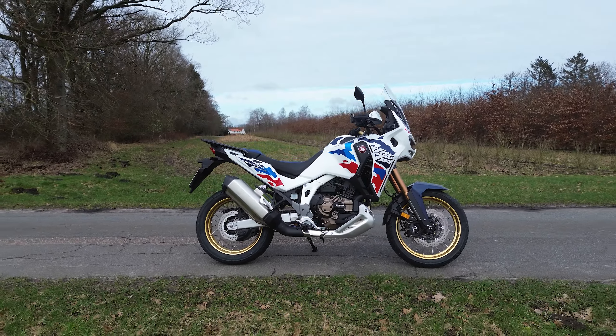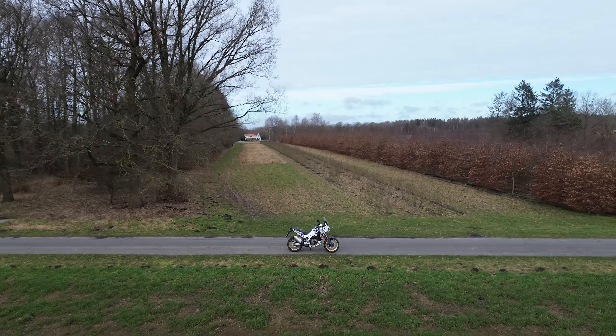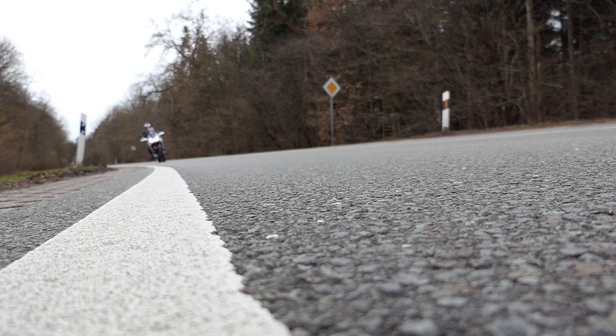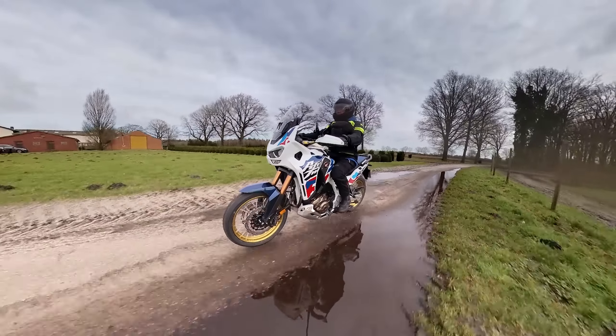The Africa Twin Adventure Sports Vintage 2024 is much more than just a small update. Honda has turned pretty much everything inside out with the new CRF1100L. The result is a thoroughbred adventure bike that is perfect for long tours on the road. Volker and Dietmar have taken a spin and describe here what the new Adventure Sports does better than the previous model.